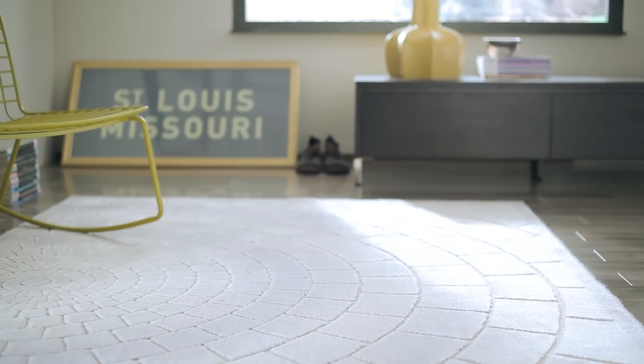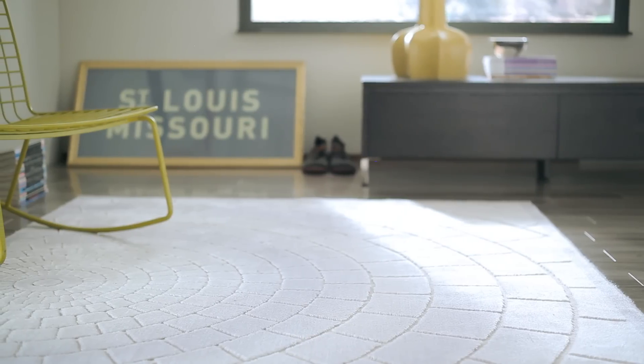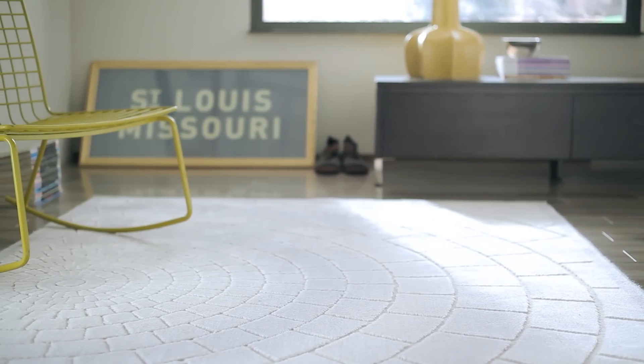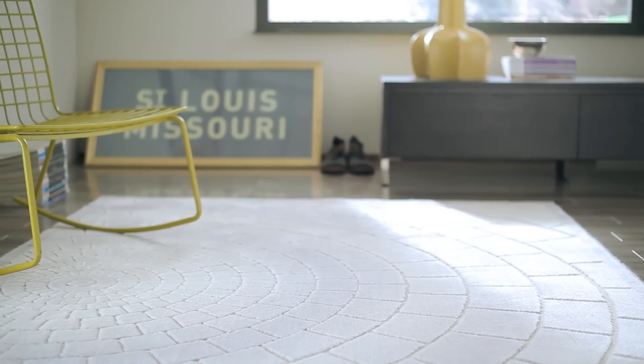Exclusively for Bed Bath & Beyond, the mosaic tile area rug, designed in the studios of Kenneth Cole, was inspired by the urban landscape, specifically the cobblestone streets. A dimensional sculpted area rug, it plays with a radiating interpretation of old street pavements and tonal stone and grays.